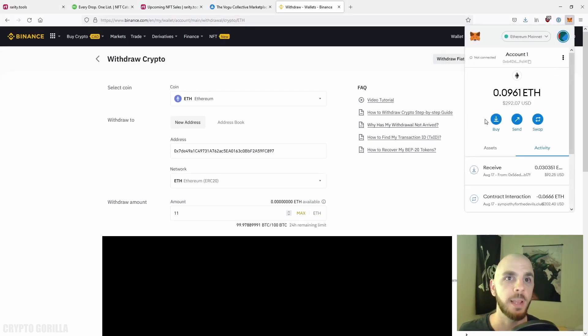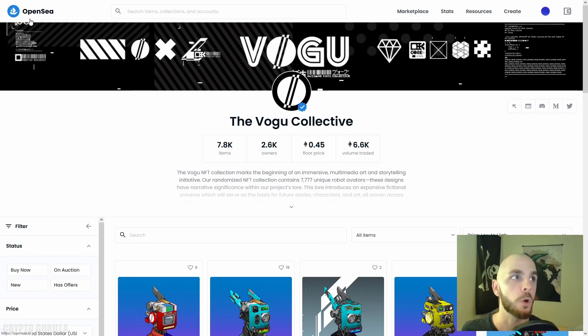Your money will very quickly arrive in your MetaMask wallet. To check this, go up to the MetaMask plugin and you can see I have 0.0961 ETH — so now we are ready to go and purchase an NFT.